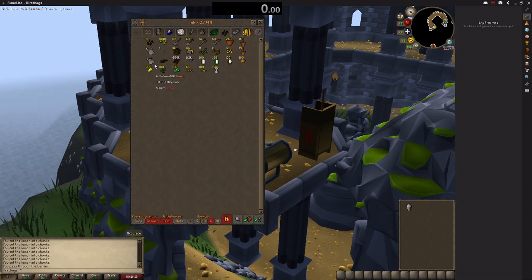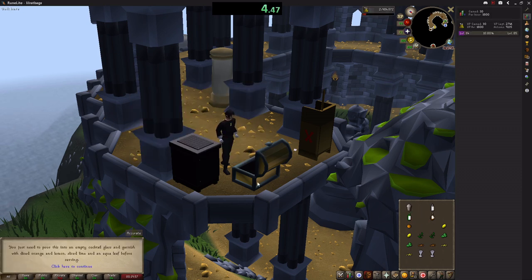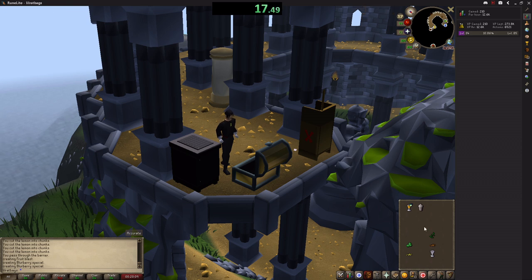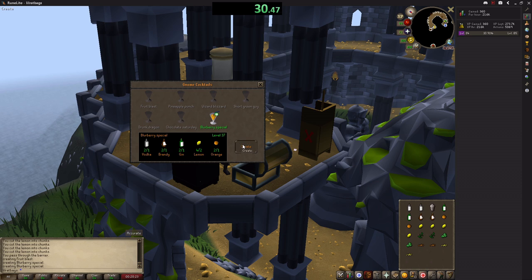All you do is select quantity X at the bottom of your bank and set the quantity to 2. Put all the items in a row in your bank, then click on each item once — apart from the lemons which you click twice — so you take out enough to make 2 drinks each time. Then click on the cocktail mixer, select the blueberry special, and hit the create button. Once you've done that, click the cocktail mixer again to put the topping on, then repeat for every blueberry special. You can make 2 per inventory, and once you get that setup done it's actually a lot quicker than you'd think.